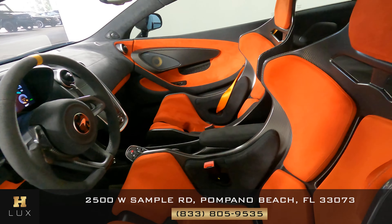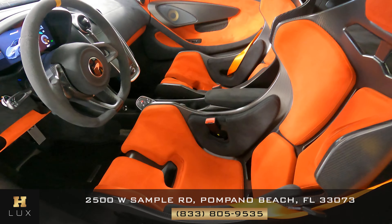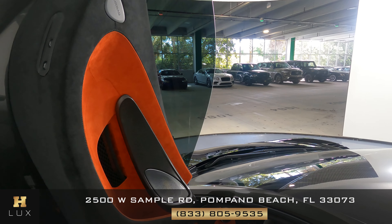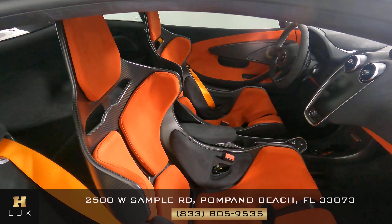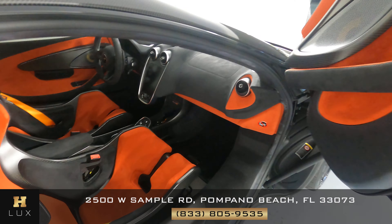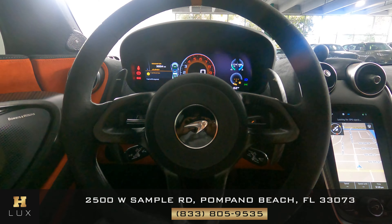Now we're going to have a look inside. First, we're going to start with the driver's seat. Let's have a look at the door panel, and that is in good condition as well. So the driver's side is in perfect condition. Now we're going to have a look at the passenger seat. Let's take a look at the door panel — perfect.